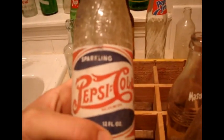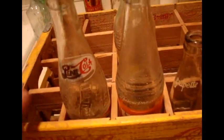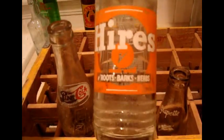I might not have shown you this Diet 7-Up — probably 70s again. And I have this 'Drink Coca-Cola in Bottles' tray, also from a thrift store.